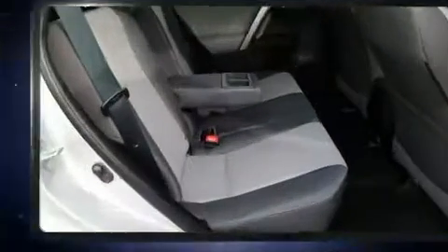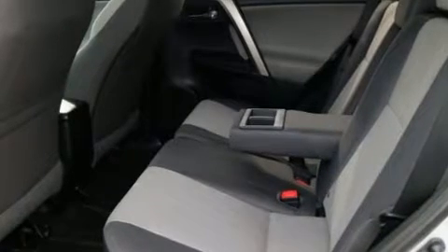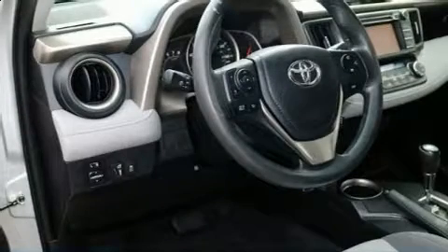Toyota also prioritized safety and security by including dual front impact airbags, head curtain airbags, traction control, brake assist, and four-wheel disc brakes with ABS.